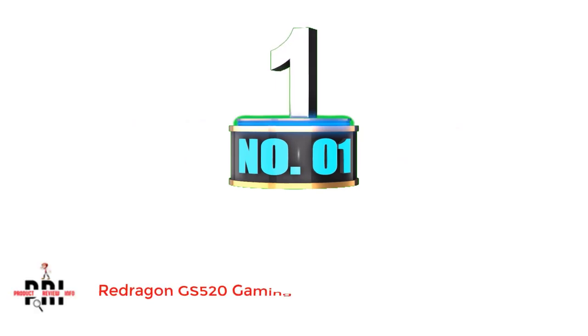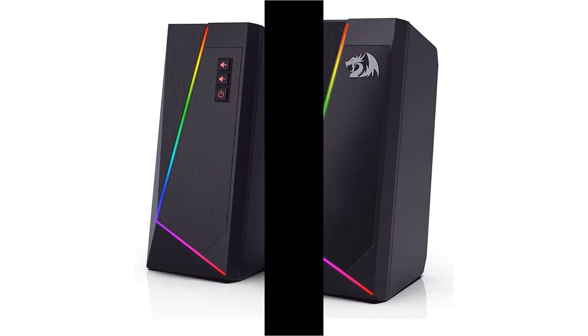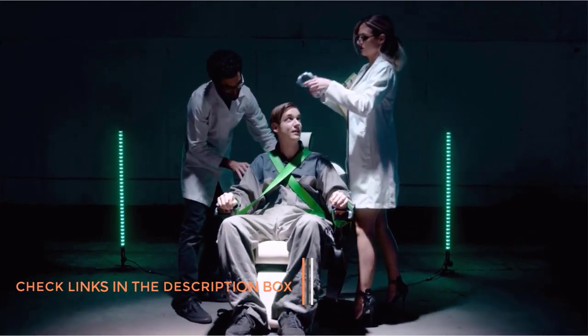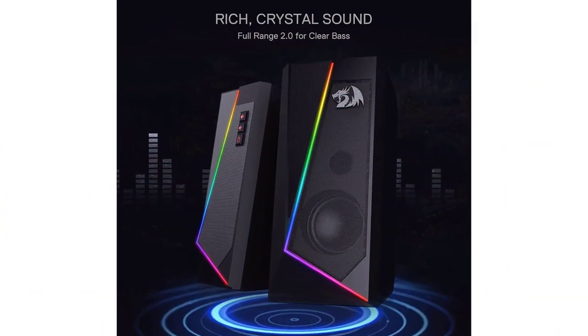Number 1: Redragon GS520 Gaming Speakers. Redragon has been around the market for the past few years only, but has surely gained a lot of popularity by offering value-for-money gaming peripherals. Coming to the Redragon GS520 Anvil RGB Desktop Speakers, these are fairly large-sized speakers that might require good space on your desk.